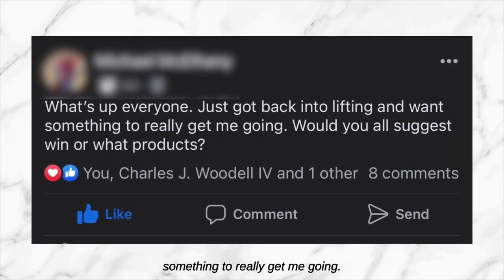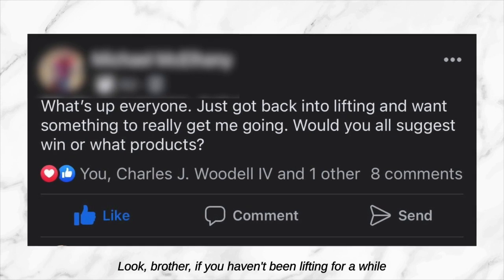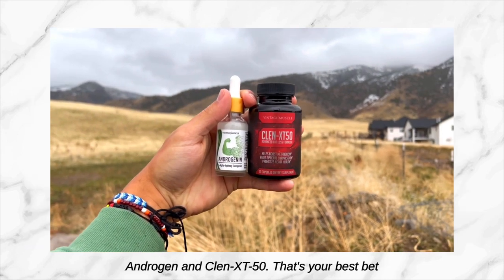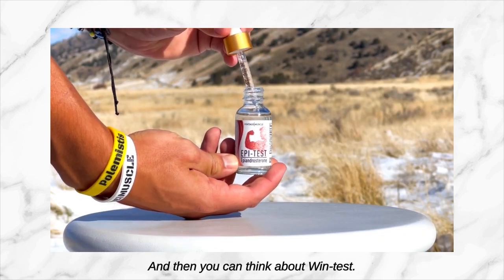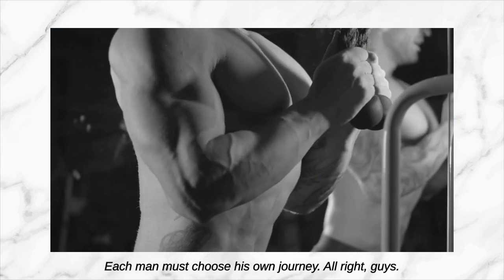Our last one for today: 'What's up everyone, just got back into lifting and want something to really get me going — what product?' Look brother, if you haven't been lifting for a while and you're just getting back, the Muscle Shred Stack with Androgenin and Clint TX50 — that's your best bet. From there, step your way up to One Andro, then One Andro with Epi Test, and then you can think about Wind Test. But that's just my opinion — each man must choose his own journey.